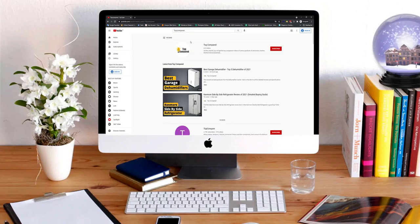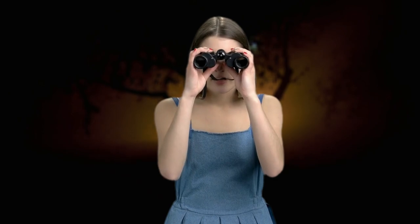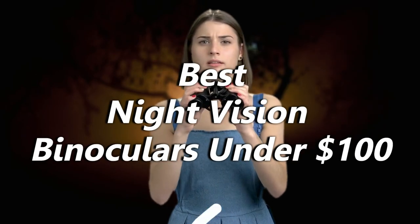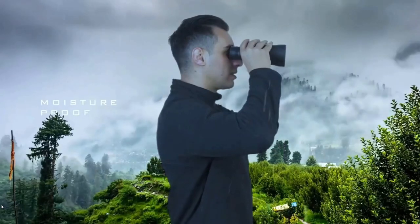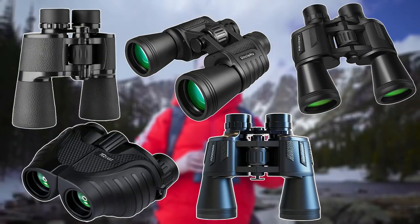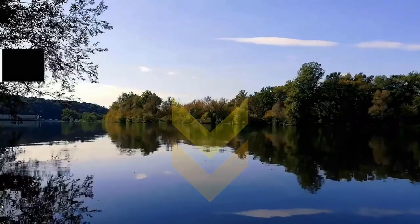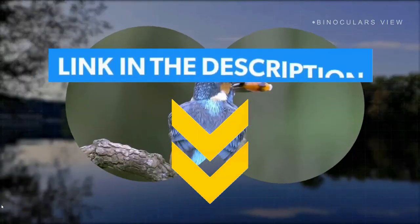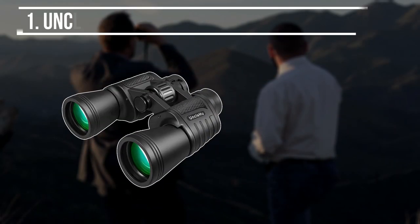Hi everyone, welcome or welcome back to Top Compared. Today we are going to have a look at the best night vision binoculars under $100. Having a clear and bright vision at night can be a little tricky, but if you have high efficiency binoculars your work is just simple. I have listed the top five best night vision binoculars — have a look at the video and find the product links in the description box below.